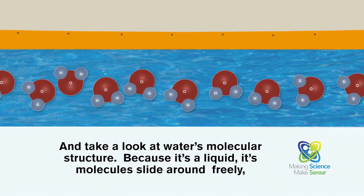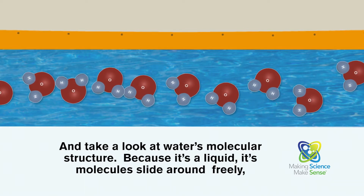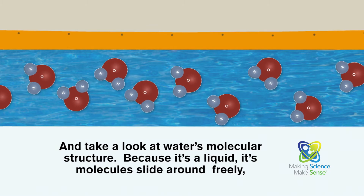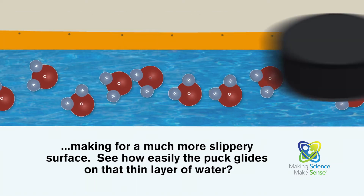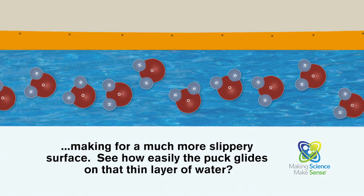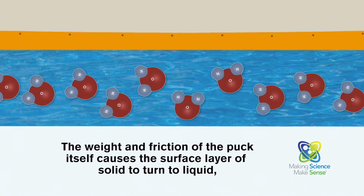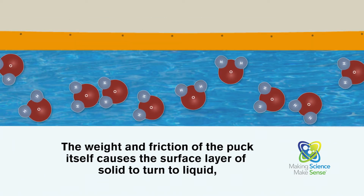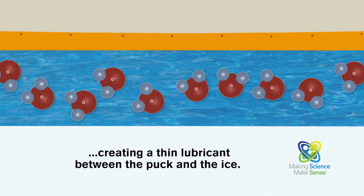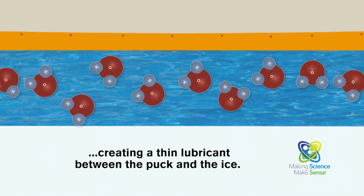Take a look at water's molecular structure. Because it's a liquid, its molecules slide around freely, making for a much more slippery surface. See how easily the puck glides on that thin layer of water? The weight and friction of the puck itself causes the surface layer of solid to turn to liquid, creating a thin lubricant between the puck and the ice.